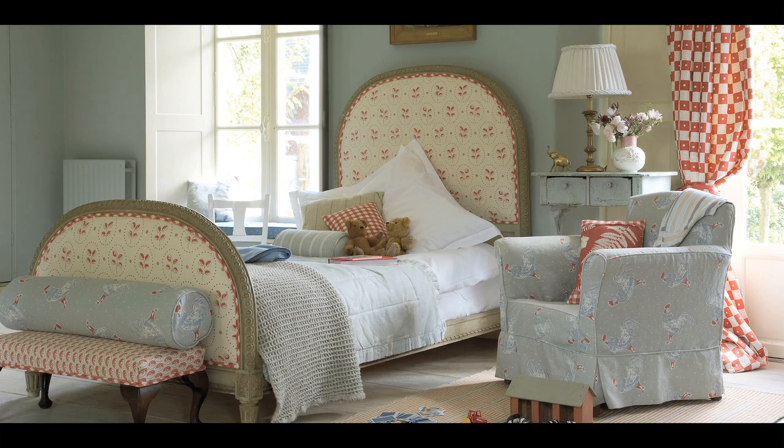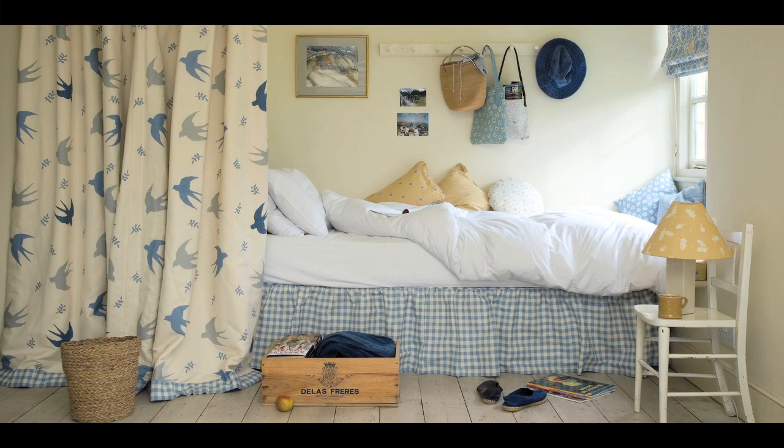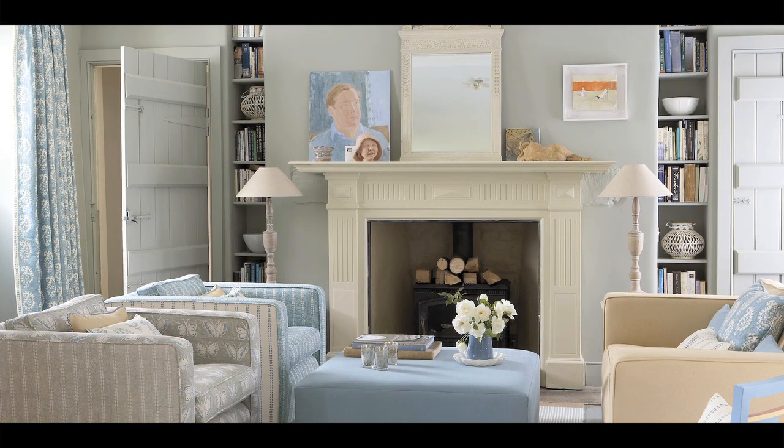I've found that using three colours in a room is often much more successful than just using two. The third colour can make everything more interesting, a bit less obviously teamed up and matching. You can bring in the extra colour in the carpet, in a sculpture, paintings, or just extra cushions. It doesn't have to be a large feature — books, shelves, glass bowls or flowers can all add more colour.